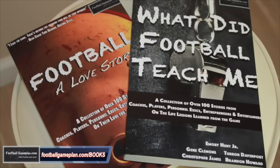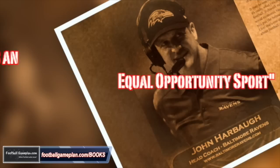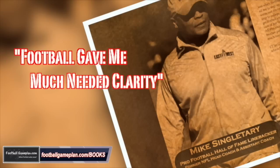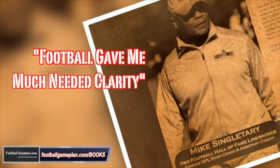Don't forget to check out and grab your copy of our two newly released books: Football, A Love Story, and What Did Football Teach Me? These books feature over 100 stories from current and former coaches, players, executives, and entertainers from across the football landscape describing what got them involved in the game, what they love about it, and what life lessons the game taught them. You can find or order your copy from our website at footballgameplan.com/books.